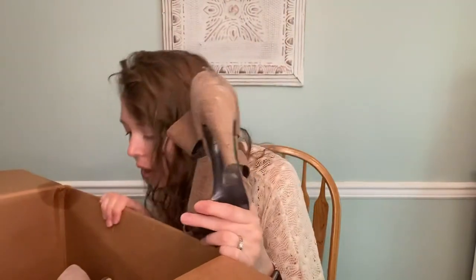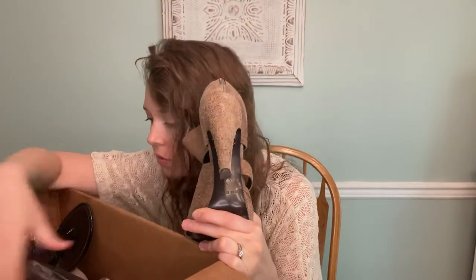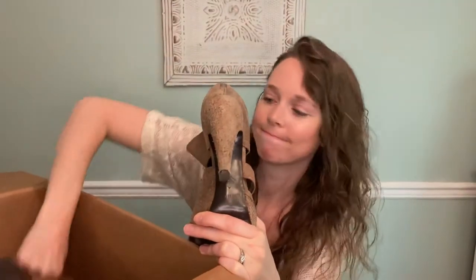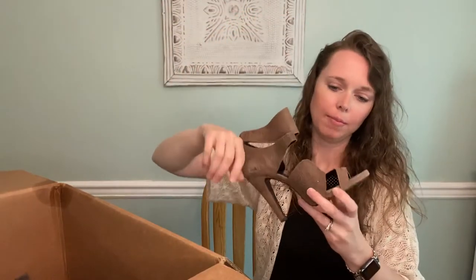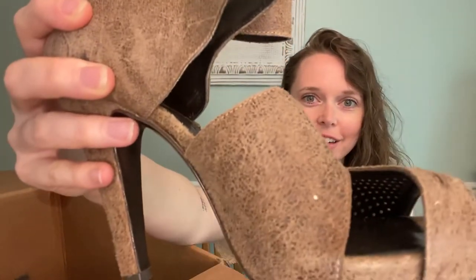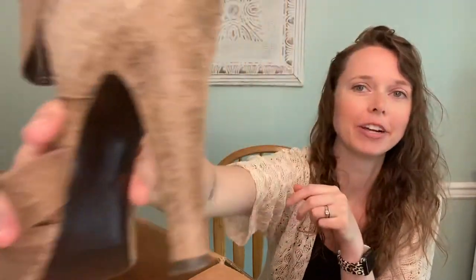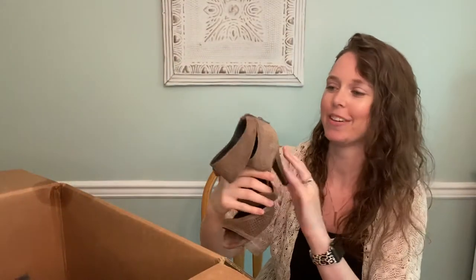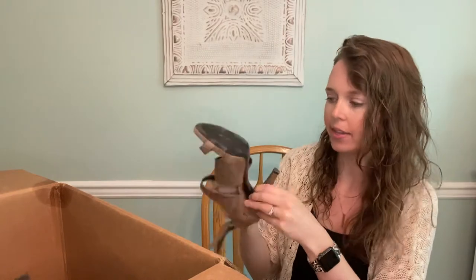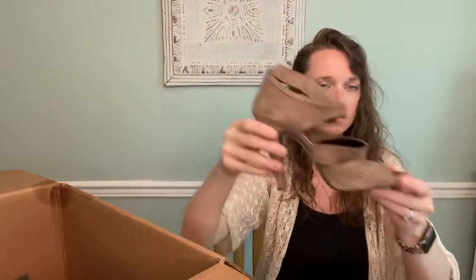These are 7 For All Mankind — the suede looks kind of distressed all over, like it needs to be brushed or something, but it's pretty consistent so I don't know if that's intentional. No idea how their shoes do. They are a size 8, made in Italy, and they are cute — a cute fall piece.